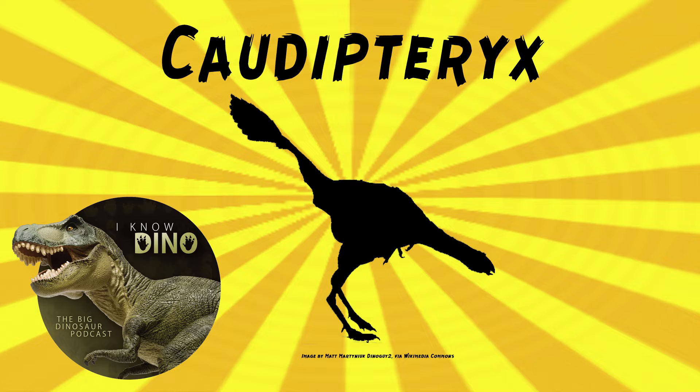Maybe if you saw it out of the corner of your eye, you'd think that's a weird-looking bird. It was peacock-sized and estimated to be almost 2 foot 5 inches to nearly 3 feet long, or about 0.7 to 0.9 meters long, and weighed 11 pounds or 5 kilograms. This is based on estimates from its femur.